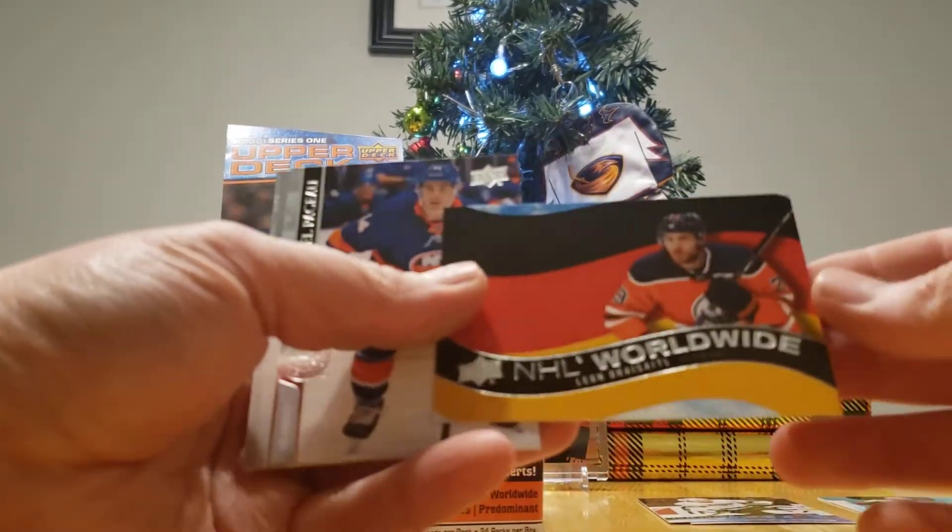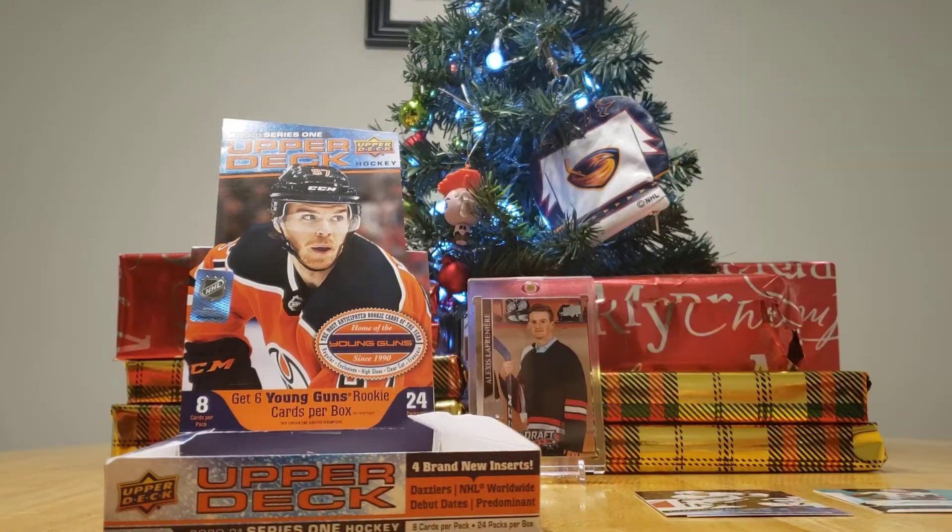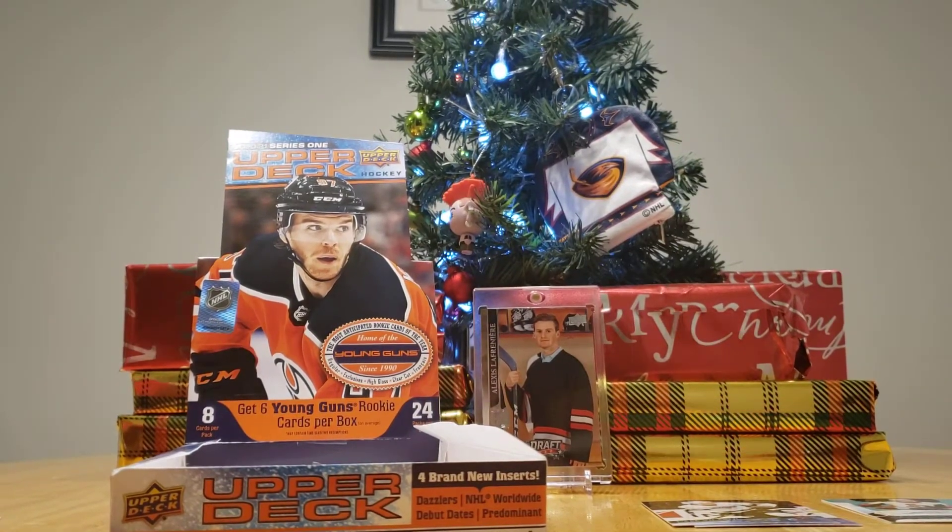This is a Leon Draisaitl NHL Worldwide — for Germany. You might have won that one. Well, you'll have to open it up and we'll see. But if I get a Young Gun, I'm probably still winning. The Young Guns are good here.